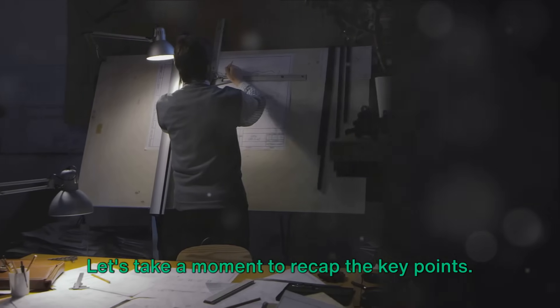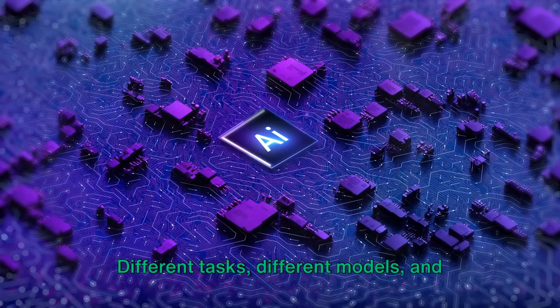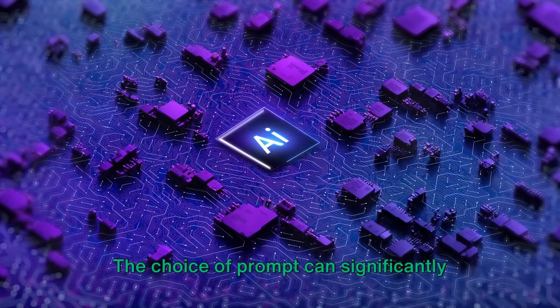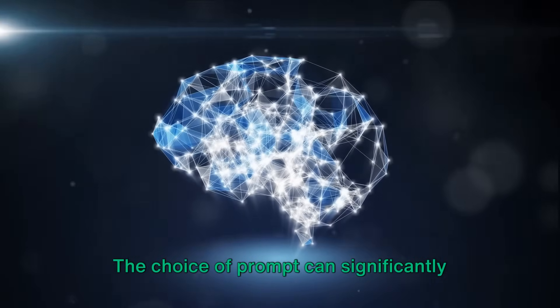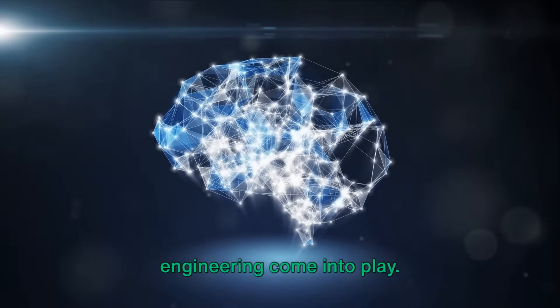Let's take a moment to recap the key points. Prompt engineering is not a one-size-fits-all solution. Different tasks, different models, and different goals require different prompts. The choice of prompt can significantly impact the AI's performance, and this is where the art and science of prompt engineering come into play.